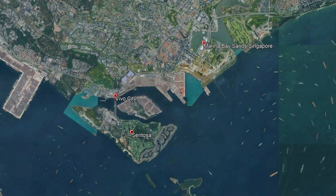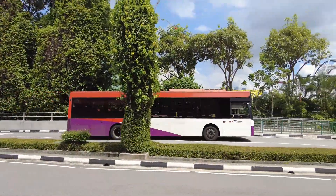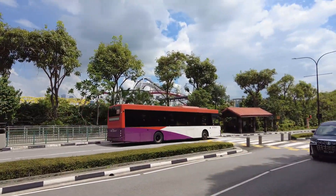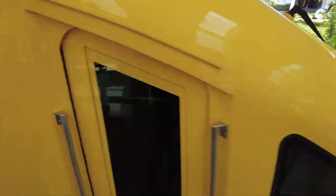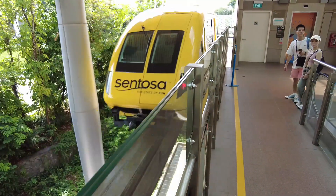Sentosa Island is about two and a half miles wide, a mile north to south, and it's separated from the mainland by a narrow strip of water. It's about three and a half miles southwest of Singapore harbour. To get there you've got three choices: a monorail which runs from VivoCity — a massive shopping mall on the mainland — a bus service, the 123, which runs from mainland Singapore all the way down to the bottom of Sentosa Island, or cabs.